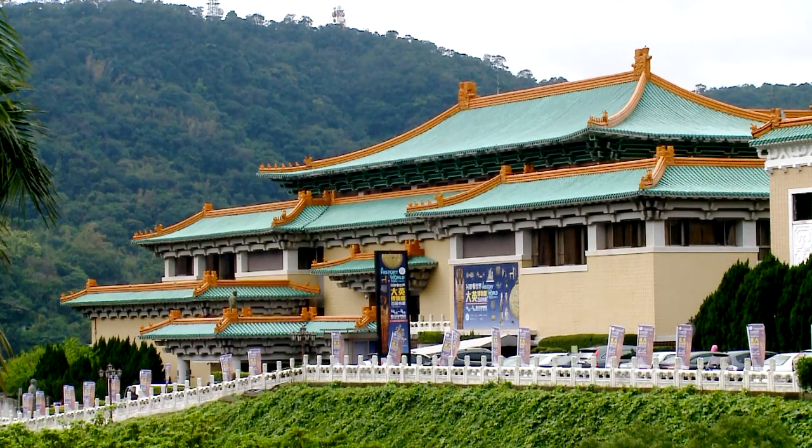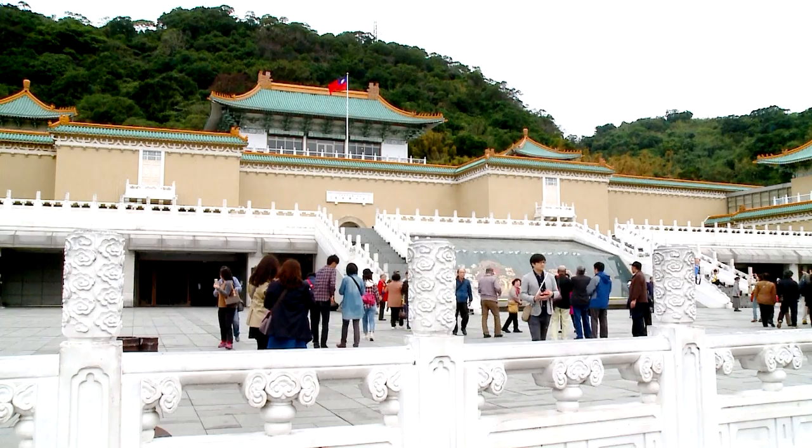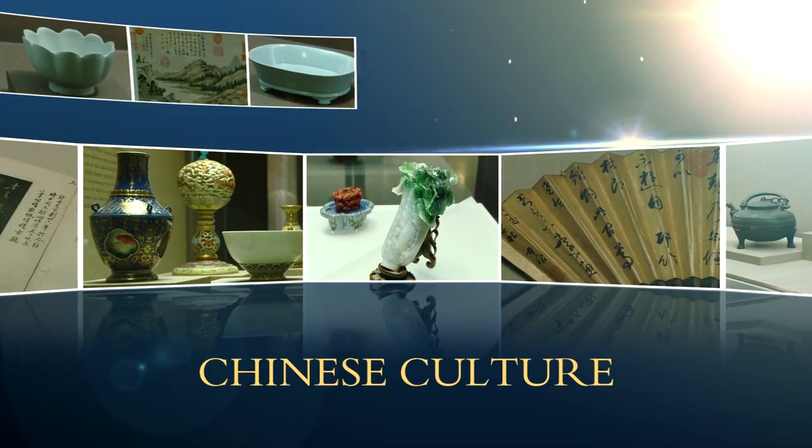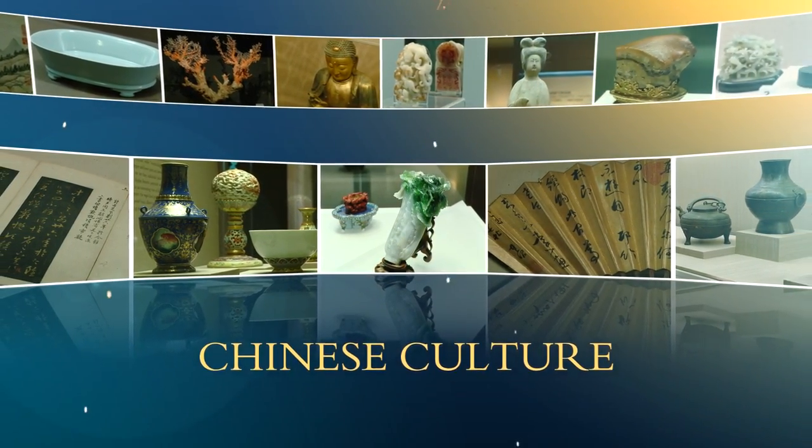It's impossible to convey the exquisite beauty and historical significance of the National Palace Museum's treasures in just a few words. The vast collection reflects the depth and richness of Chinese culture.